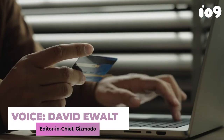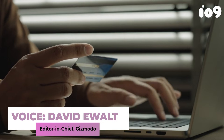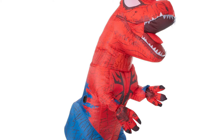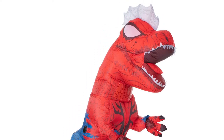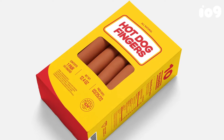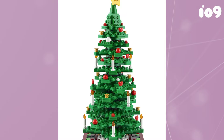Welcome back to Toy Aisle, io9's regular roundup of the best toys and merchandise you're going to tell yourself you don't really need, but probably still end up buying. This week we've got an inflatable prehistoric Spider-Man, some hot dog fingered gloves that will make you feel right at home in Everything Everywhere All at Once's multiverse, and some early festive decor from Lego.